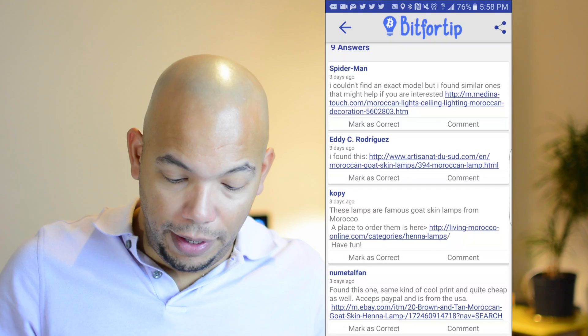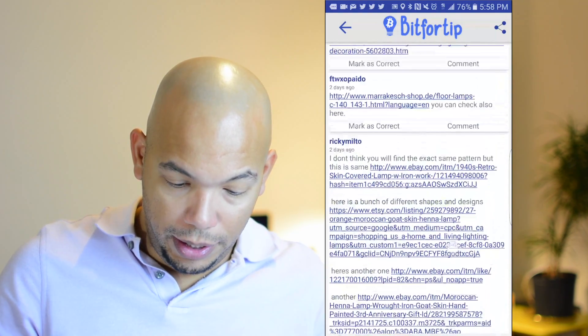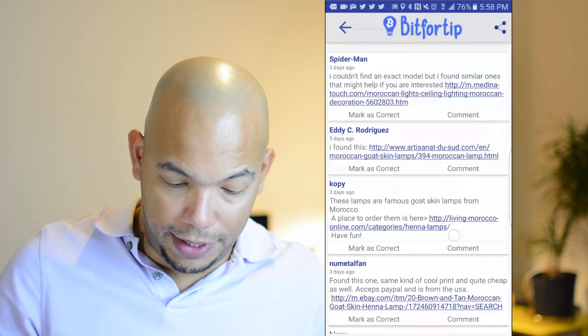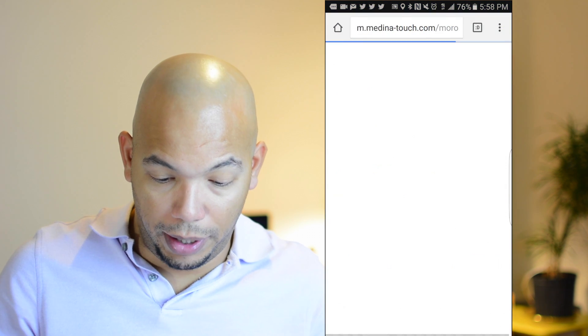So I was given a bunch of different responses — nine answers in total. Let's take a look at this first response.